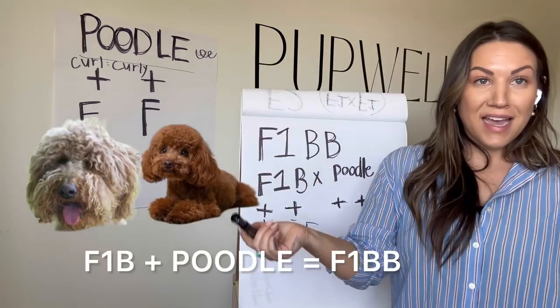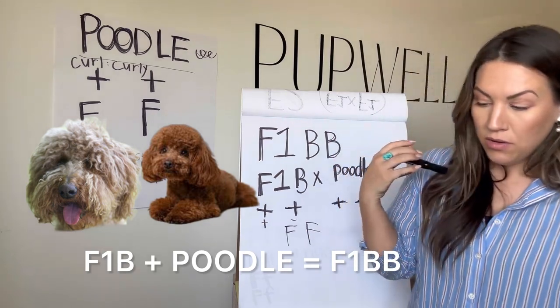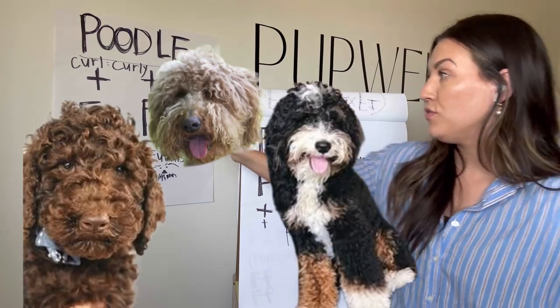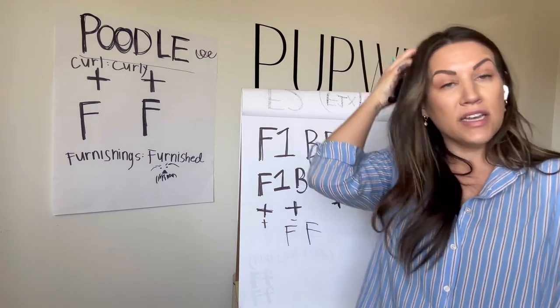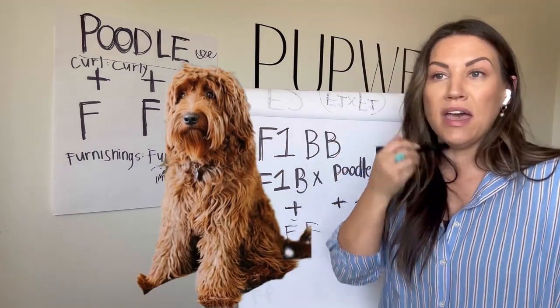F1BB goes back to that F1B bred back to a poodle. We're going to see a full litter of curly coats, a full litter of furnished dogs. An F1B can carry that negative straight coat gene, and so you can sometimes get a wavy F1BB.